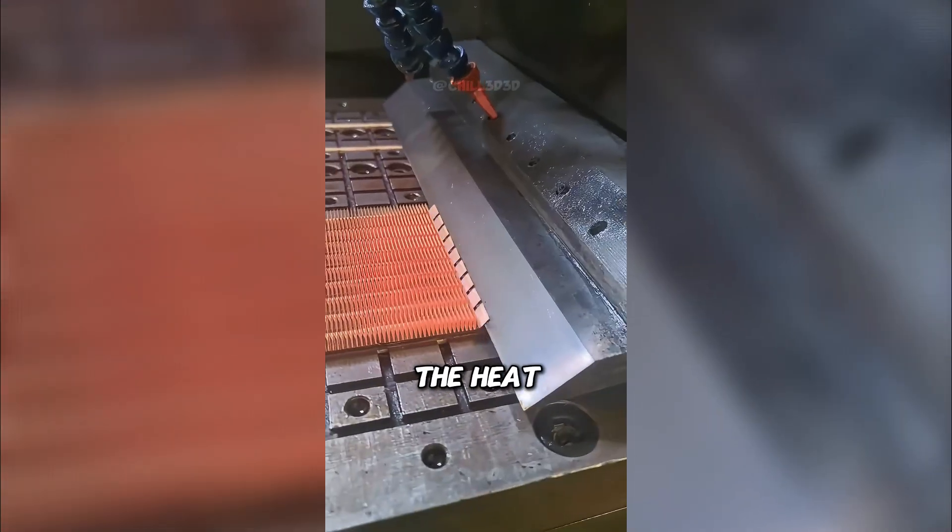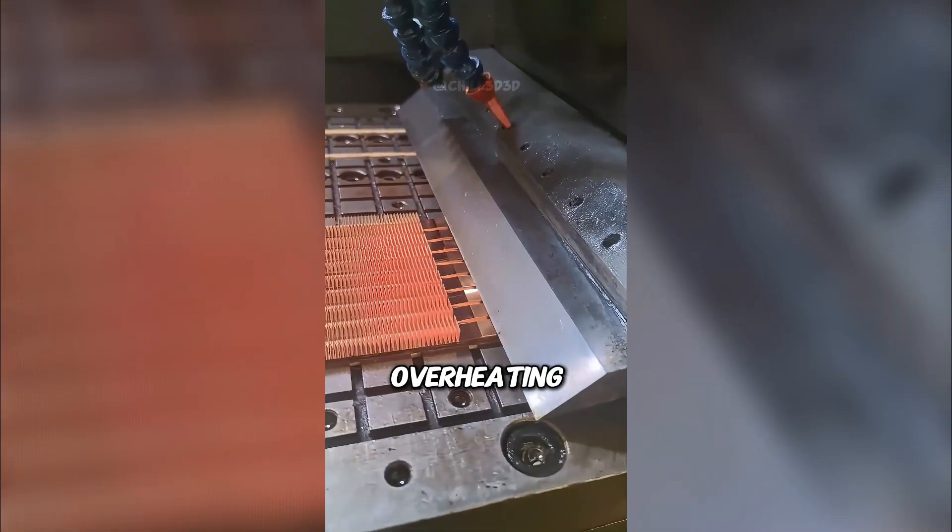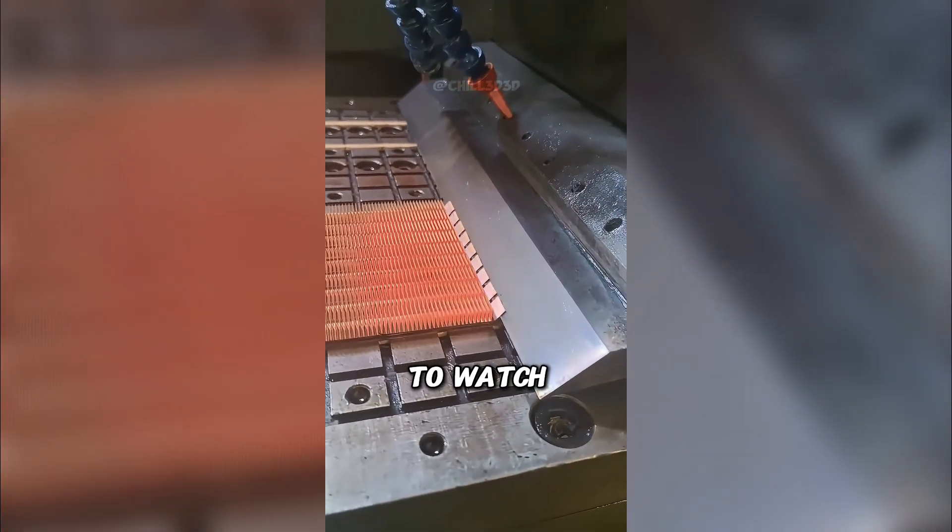Every cut, every bend is perfectly even. By the end, you have the heat sink that keeps your electronics from overheating. And it's oddly satisfying to watch.